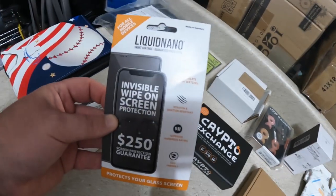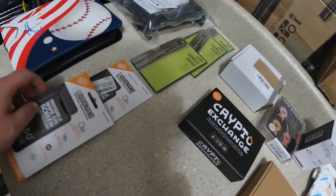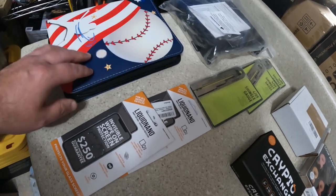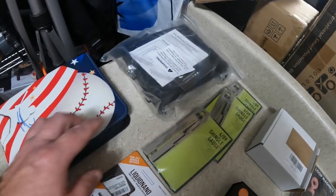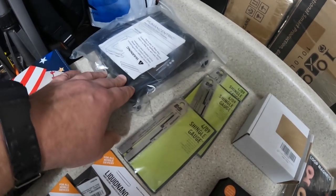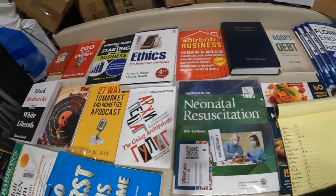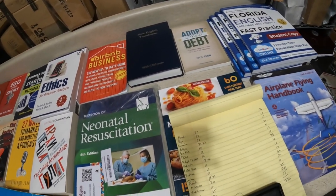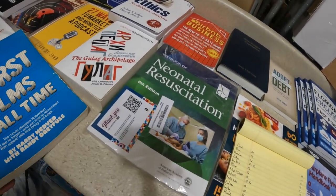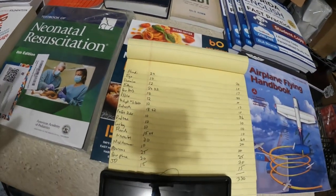I've got two liquid nano invisible screen protectors I'm going to list for $10 each. A baseball binder for $10. A Human Centric wall mount for a Dell Optiplex for $20. Finally, I have all the books laid out — I'm not going to go through all of them since most will be about $10 sellers — but I did comp them and ended up with about $330 worth of books.